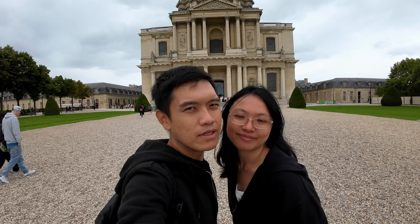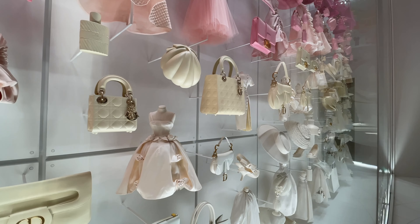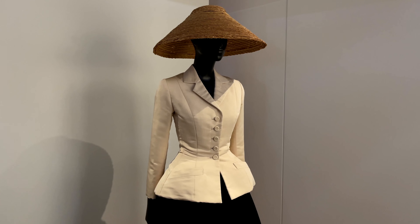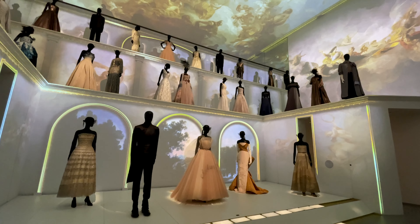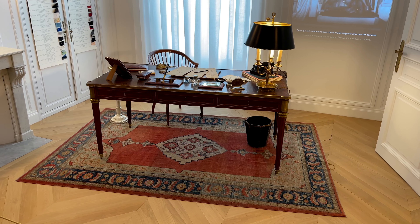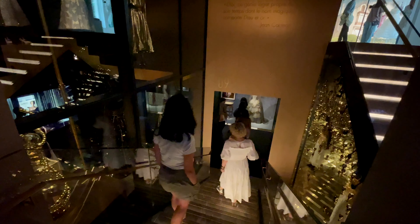Our next attraction here in Paris city is the Dior Gallery. It's not part of the Museum Pass but we decided to come here because we had a little spare time. The gallery shows the history of Christian Dior, how he started the business, and all the different gowns created under the Christian Dior brand. You can tell that the cutting of the dresses are planned in detail and very unique. They even show the workplace of Christian Dior. You can reserve your ticket or wait — we waited about 13 minutes to get in.